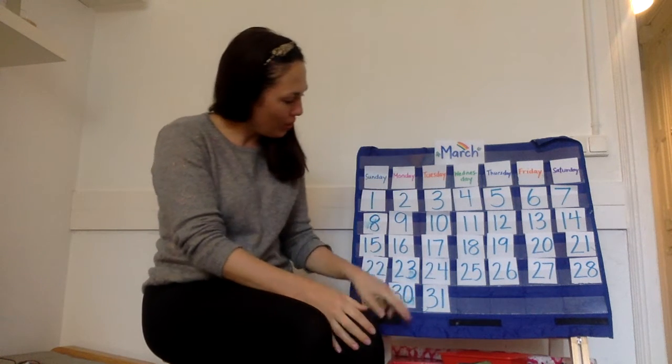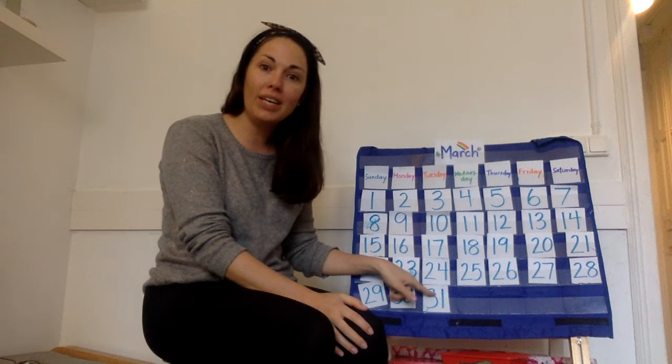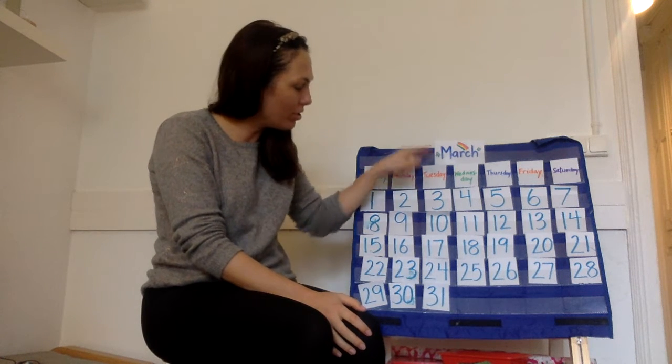Hi K5, how are you? My gosh, look where we are. The very last day in March. It's March 31st.